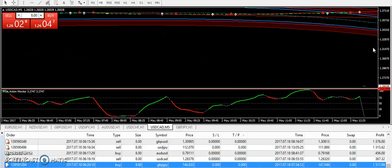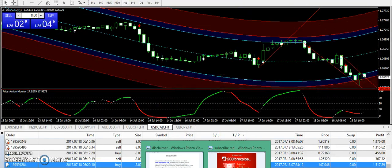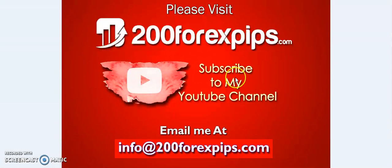If you are looking to get this trading system, subscribe to my forex signal service, improve your trading through my video lessons, or request a Skype one-to-one live coaching session, email me at info@200forexpips.com. Please like the video, subscribe to my YouTube channel, and share the analysis with other traders. Thank you for watching.